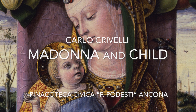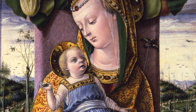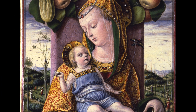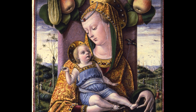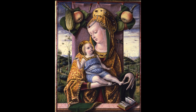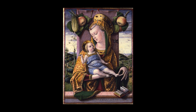The Madonna and Child is a small gem of art. The artist Carlo Crivelli is one of the most important Venetian painters of the 1400s, who moved from Padua to Dalmatia, to Zadar, and then to the Marche region, settling mainly in Ascoli Piceno.